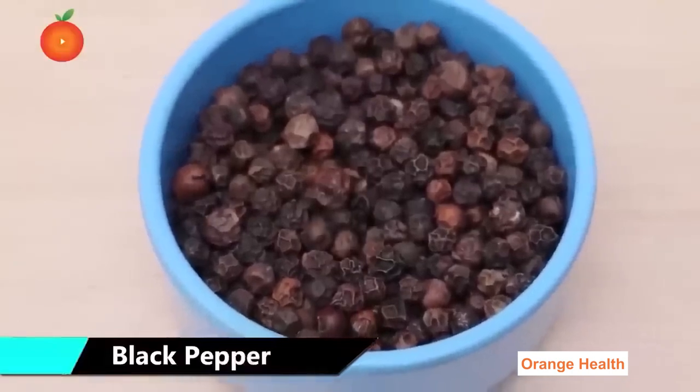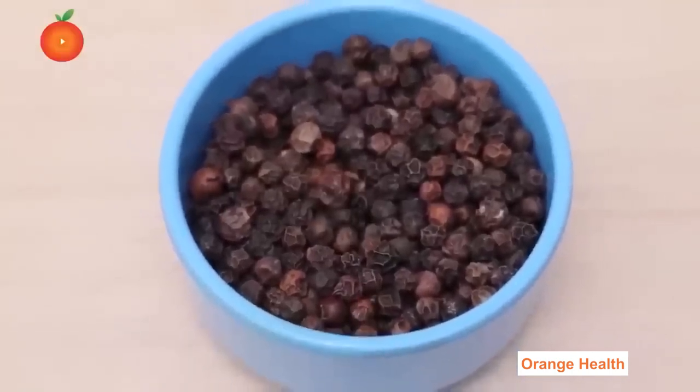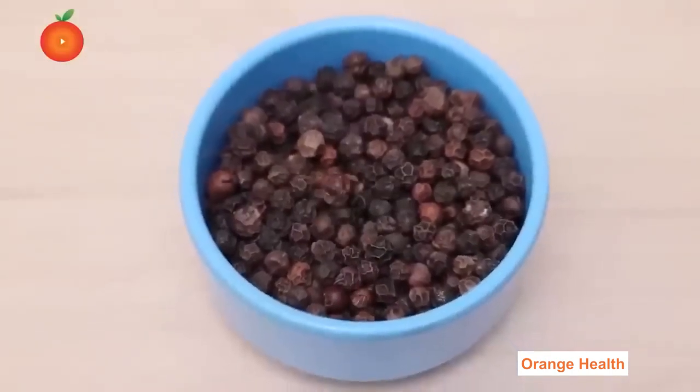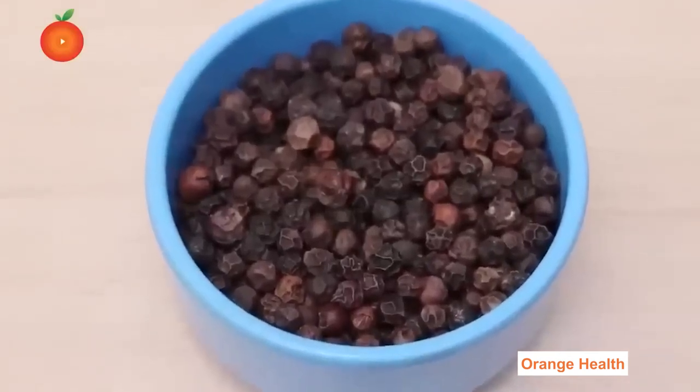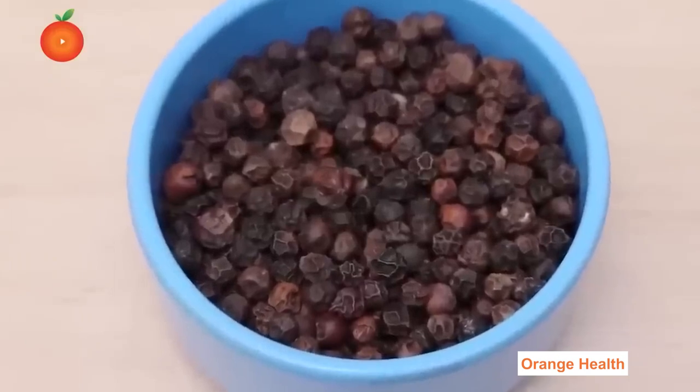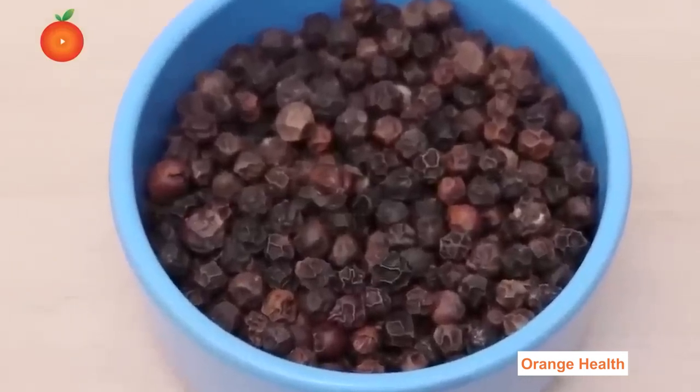Black Pepper: Black pepper contains antioxidants that protect against cell damage caused by free radicals and may also help with type 2 diabetes. It contains minerals including potassium and iron that help control heart rate, blood pressure, cellular respiration, and increase blood cell production.